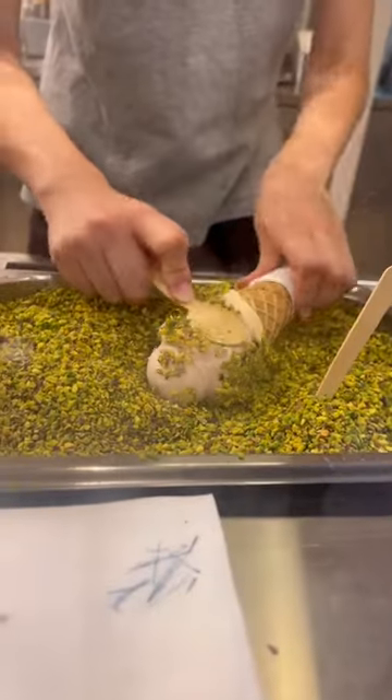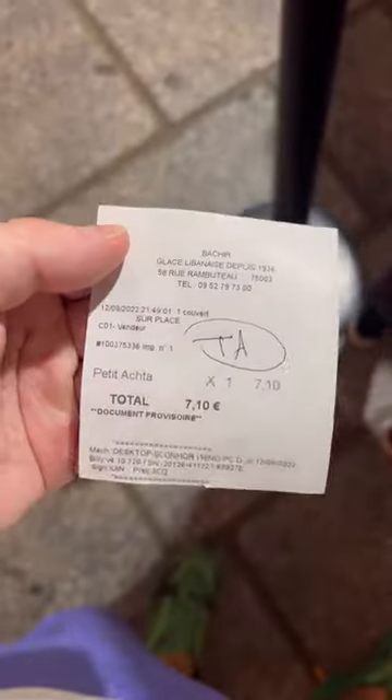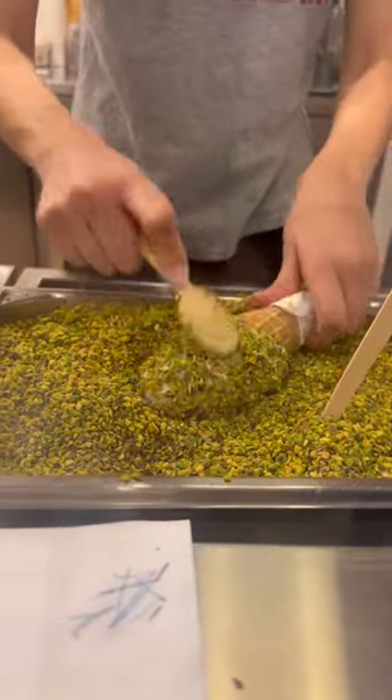This is Lebanese ice cream and it is one of my favorite things that I've discovered this year. It is top, top tier. This is from a place called Bakir in Paris and there's always a long line but they are efficient here.